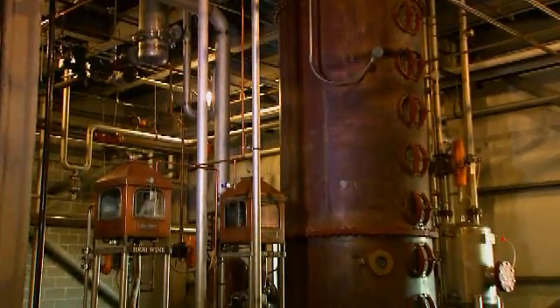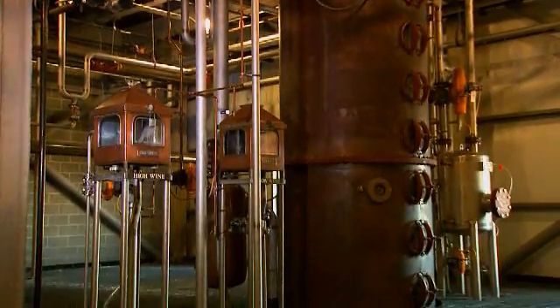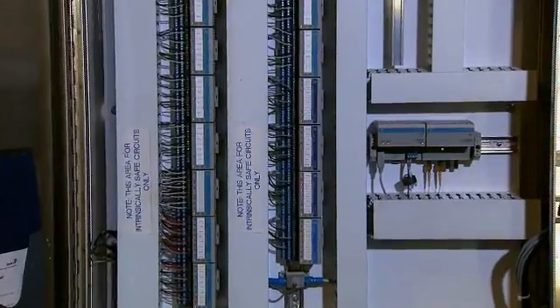In the distillery area, it's a Class 1, Div 1 area, which we went with the intrinsically safe IO — the Flex EX.